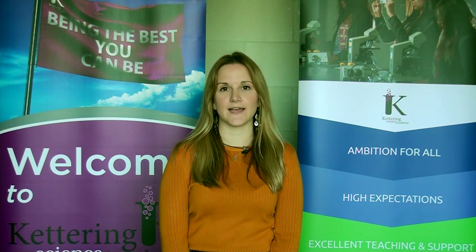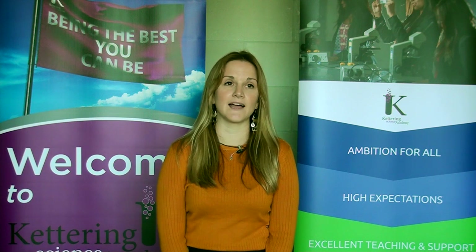Good evening and welcome to our open evening here at Kettering Science Academy. My name is Miss Davis and I'm head of sixth form here. It is my job to oversee your time and ensure that you leave our school with the qualifications that you need in order to access a degree, apprenticeship or a full-time job.